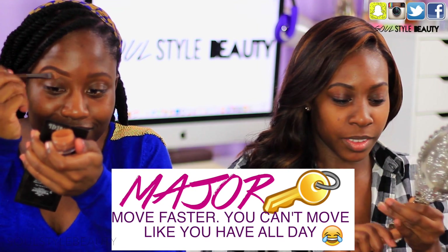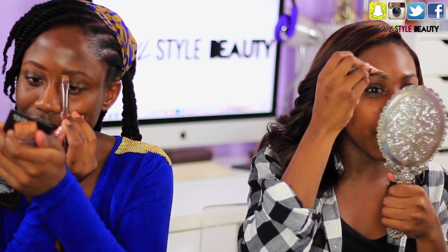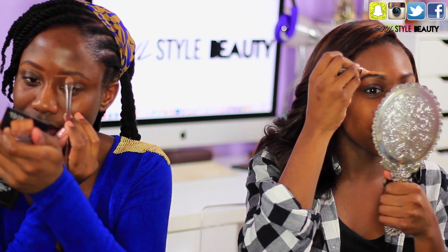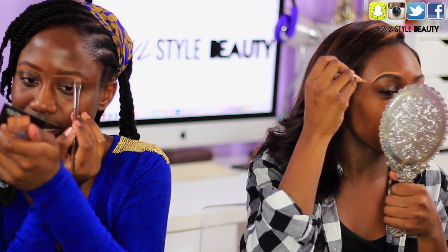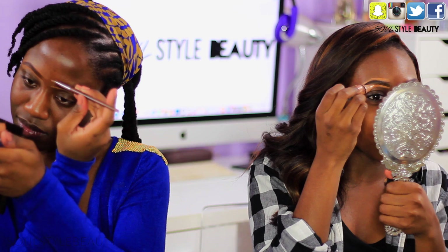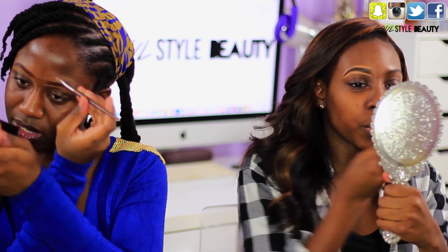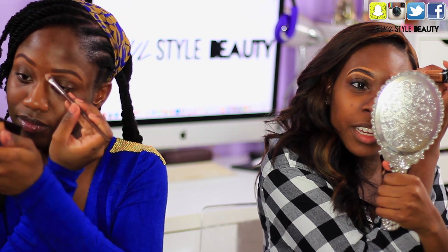I'm going to keep the eye makeup barely existent. Oh, you're doing eye makeup? Uh uh, girl. Maybe a little bit of highlight on the center of the lid. And I forgot so many things — I forgot the brush to blend this out. To blend the brows? I'm going to blend it out with my hair.